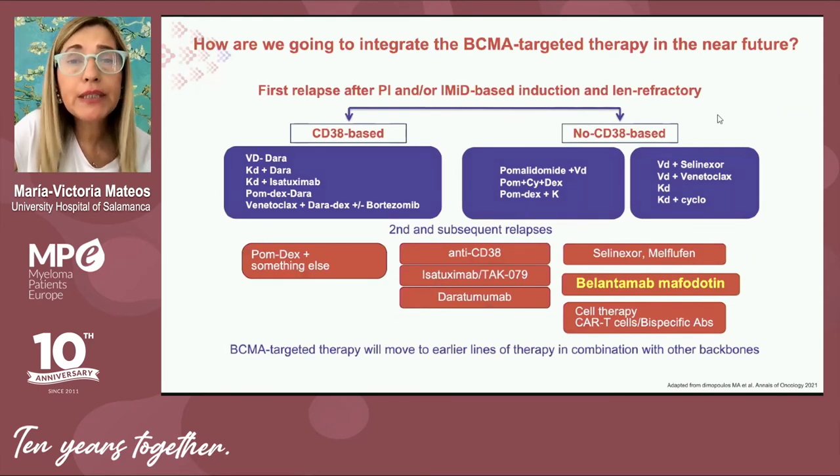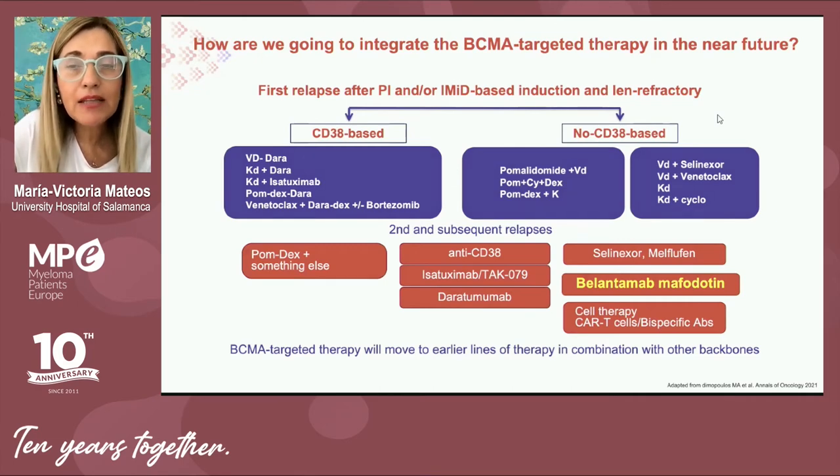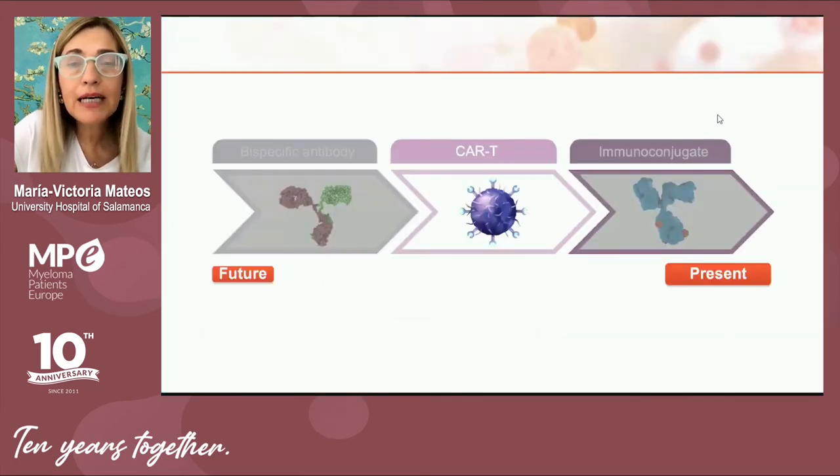How are we going to integrate belantamab mafodotin into the treatment of multiple myeloma? Today it is allocated to triple-refractory myeloma patients — those already exposed to proteasome inhibitors, immunomodulatory drugs, and anti-CD38 monoclonal antibodies. That is the summary for belantamab mafodotin.